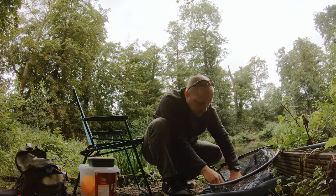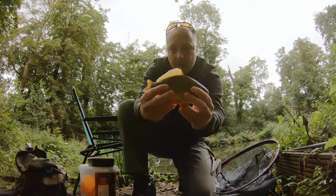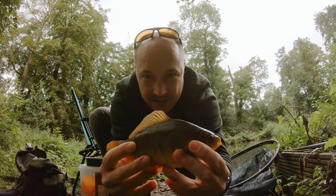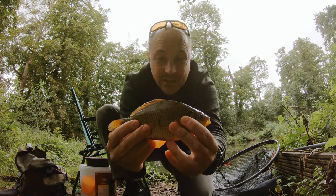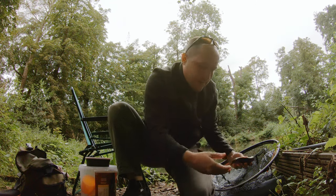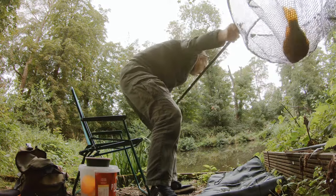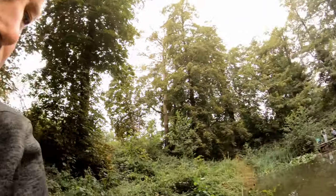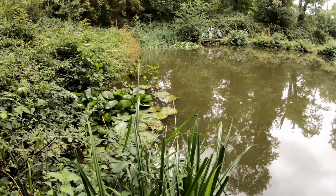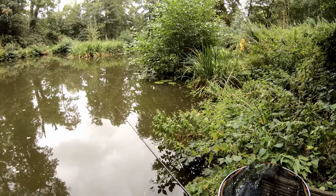Wow, that is a beautiful little crucian carp. God, look at that. Not often you can see a true crucian carp. So I've had a tench and a crucian today - I'm well happy with that. Hoping to catch more. So I've caught a tench and a crucian from that swim there, just under those lily pads. I've got some more lily pads over that side but I've not seen any signs of life over there, so I think I'm going to stick with this spot. Happy days.